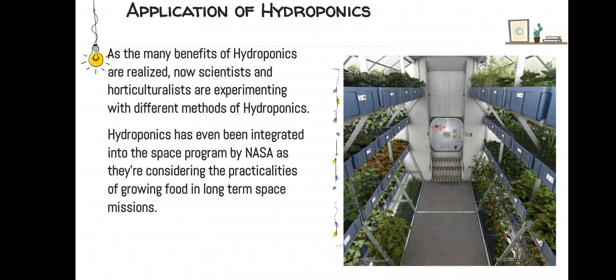As the many benefits of hydroponics are realized, scientists and horticulturalists are now experimenting with different methods of hydroponics. Hydroponics has even been integrated into the space program by NASA, as they are considering the practicalities of growing food in long-term space missions.